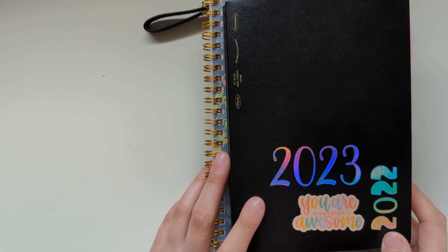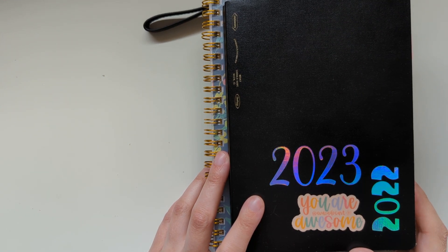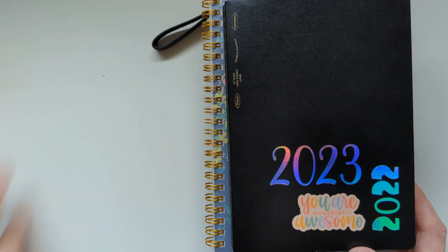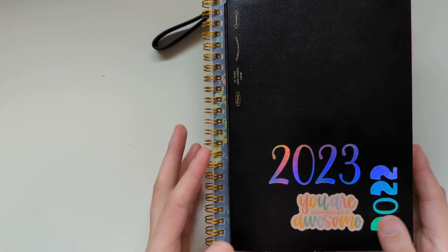Hi, welcome back to my channel. My name's Nicole. You can find me on Instagram at NicoleMakesPlans and on my website at NicoleMakesPlans.com. Today I want to do a monthly flip-through for February. I'm filming this a little later than usual — the end of February and early March has been a bit of a planner chaos situation, so hopefully we'll get back on track soon.